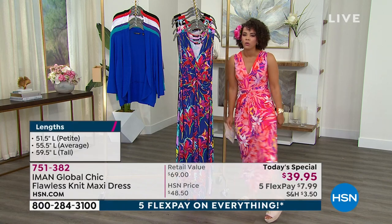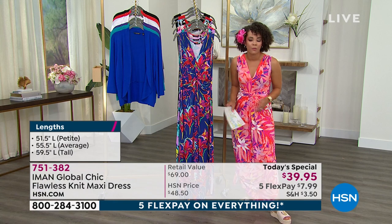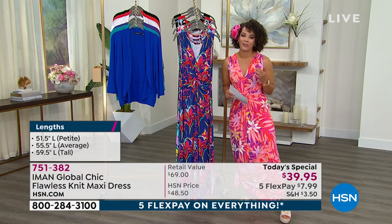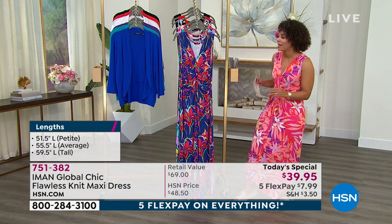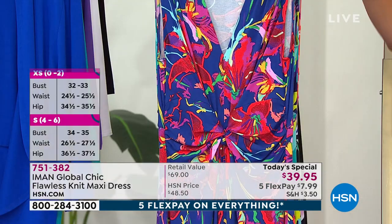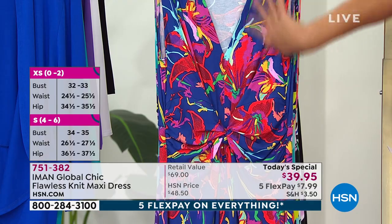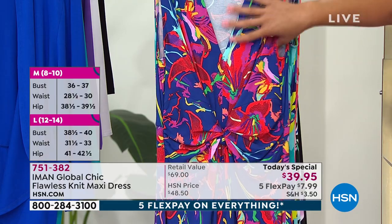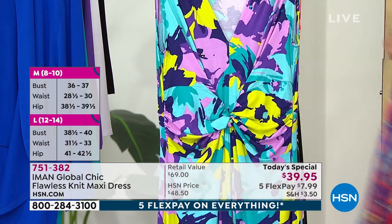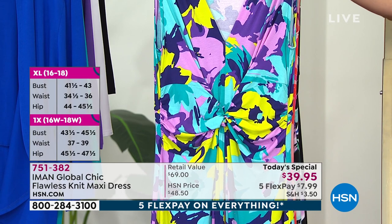It has side slits so you can show a little leg. You can tie it to make it a little more casual, or put high heels with it. This will be a maxi dress you go to time and time again in your closet. While we still have all sizes and colors — though getting very limited — right in the front I'll show you the blue floral option. The background undertone is that nice royal blue mixed with reds, greens, and even some violet and lilac. And here is the teal floral if you want to warm it up a little.